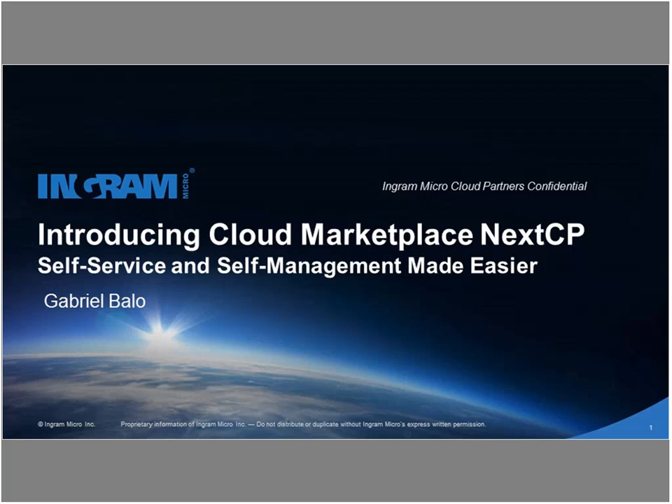I'll hand it over to Gabriel Ballo, our Global Product Manager, who will get us started with the presentation. Before we get started, the session is being recorded. You're participating in listen-only mode, but we greatly encourage your questions in the Q&A box on the bottom right side of your screen. We'll be sending out the recording and slide deck a few business days after this webinar — early next week.